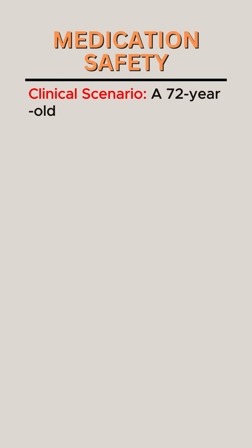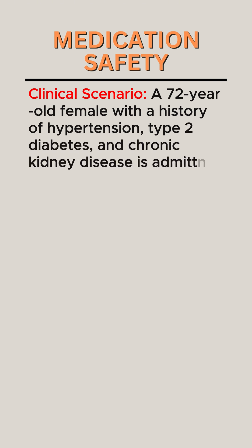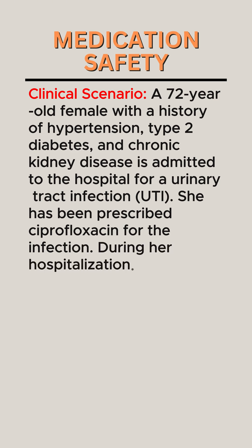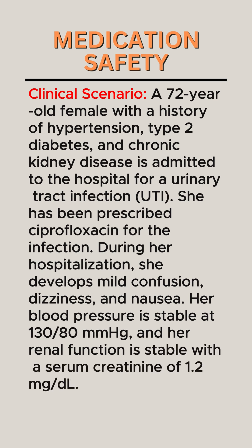Clinical scenario: a 72-year-old female with a history of hypertension, type 2 diabetes, and chronic kidney disease is admitted to the hospital for a urinary tract infection (UTI). She has been prescribed ciprofloxacin for the infection. During her hospitalization, she develops mild confusion, dizziness, and nausea. Her blood pressure is stable at 130/80 mmHg, and her renal function is stable with a serum creatinine of 1.2 mg/dL.